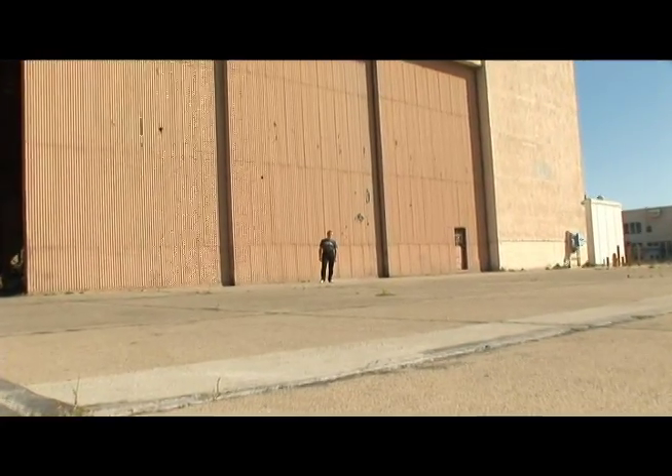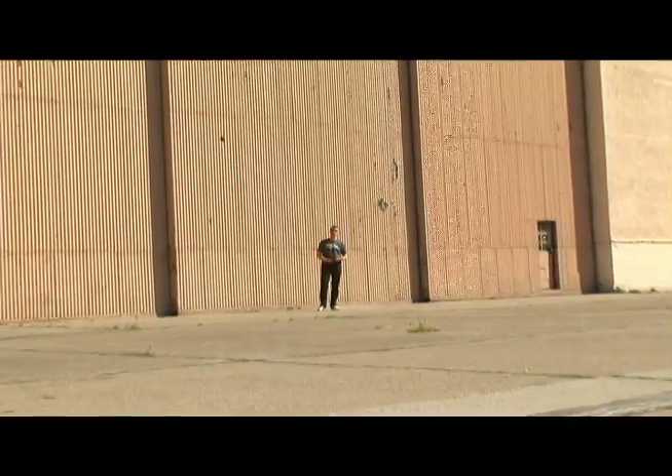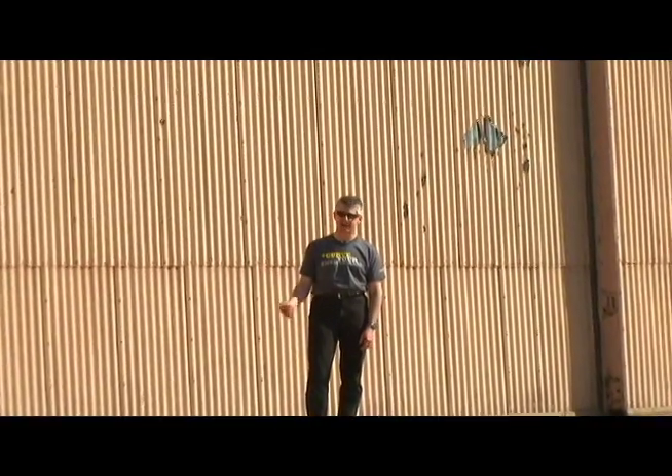Inside this airplane hangar is one of the hottest, most anticipated supercars to hit the American market in decades. It's rated at 480 horsepower, has all-wheel drive, and promises Porsche 911 Turbo performance at half the price. Nickname: Godzilla.